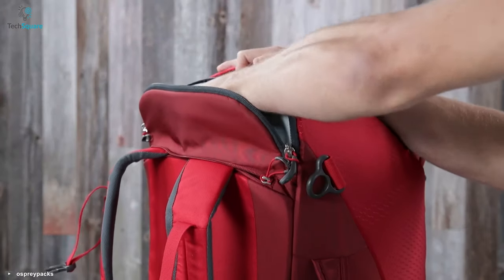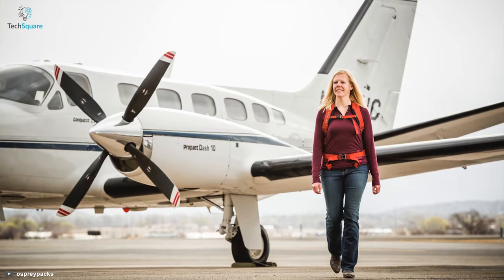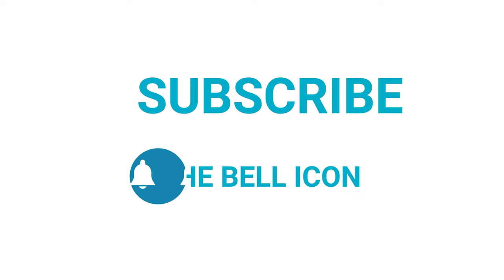If you are on the market for a travel backpack that can deliver the best overall performance to make your traveling convenient and efficient, you can definitely go for the Porter Travel Pack 46. Thanks for watching — like, comment, and share with your friends if you found this video helpful, and subscribe to our channel if you want more videos like this.